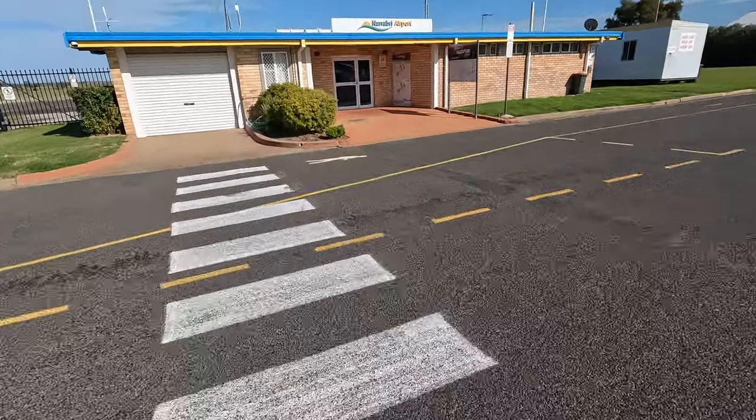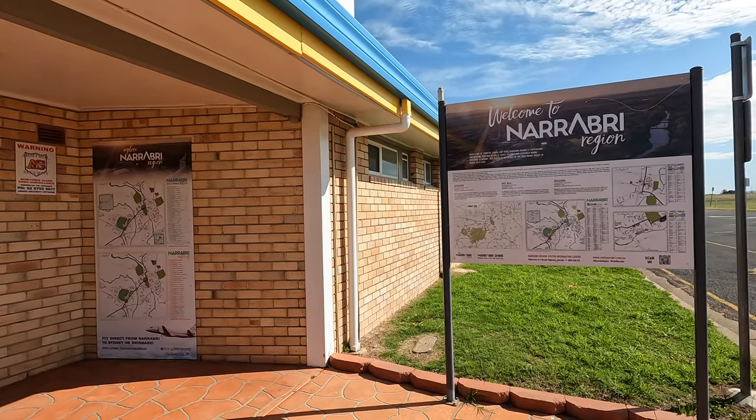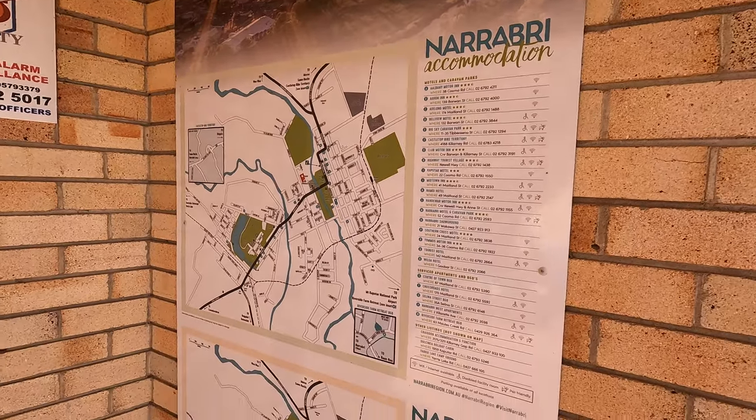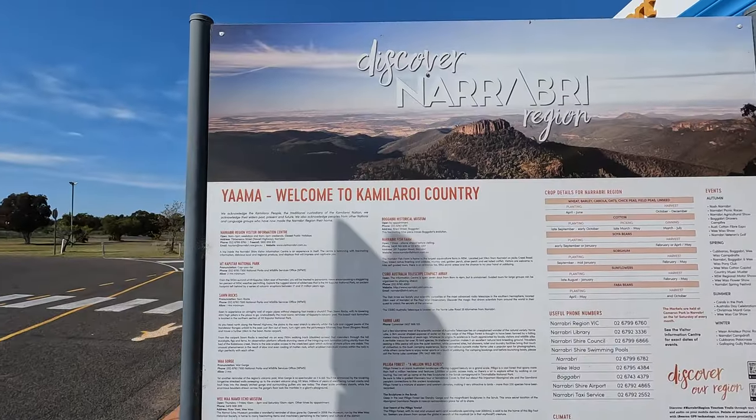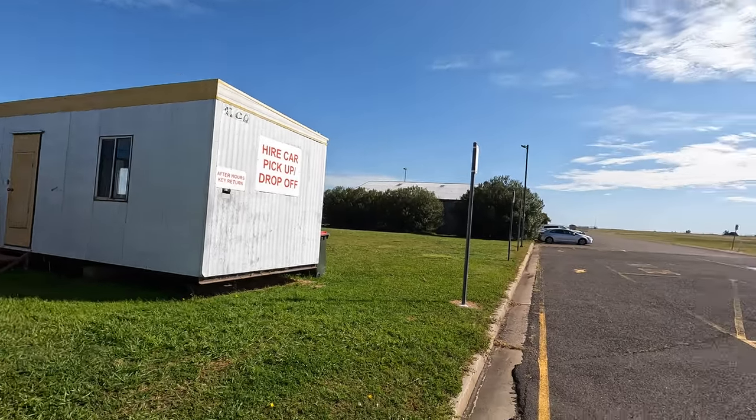Out the front of this small country terminal, you'll find information about the Narrabri region, including accommodation and cafes. There's also an Avis car rental that opens specifically for the flight.